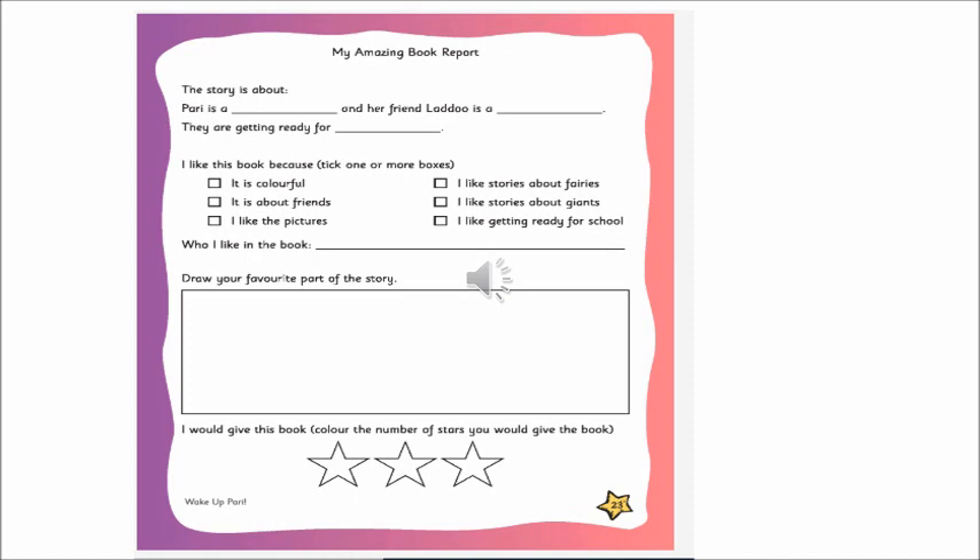Can you see the different boxes where we will tick? If you like the book is colorful — yes it is. It is about friends. You like the pictures, you like the stories, you like something about fairies, about giants, you like getting ready for school — all the different things we'll be ticking.